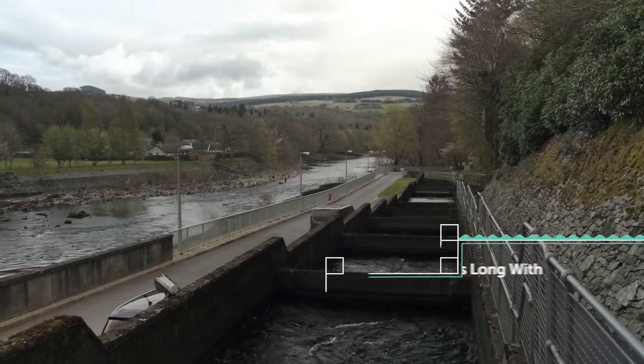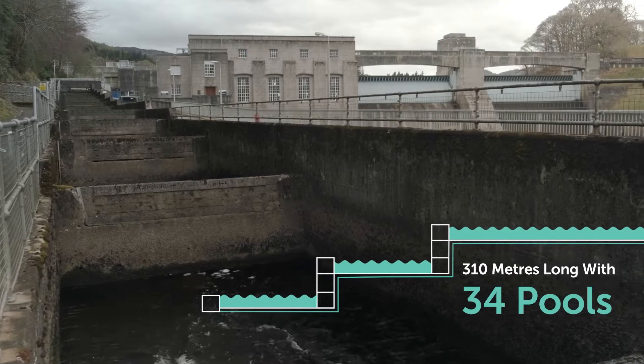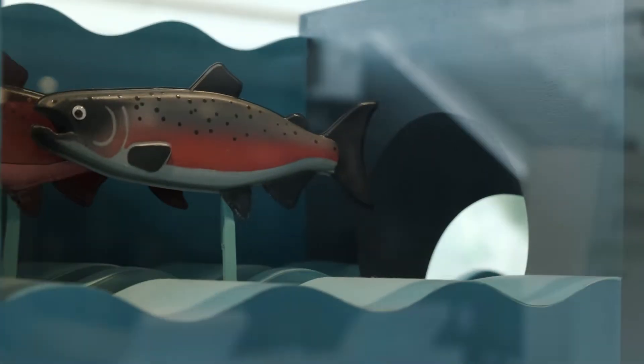It's essentially a ladder which the fish climb to get past the dam. It's 310 metres long and there are 34 pools, so the fish swim into the pools and through a flume in each pool to get to the next one. They step their way up until they get to the top and then they swim out into Loch Faskally.